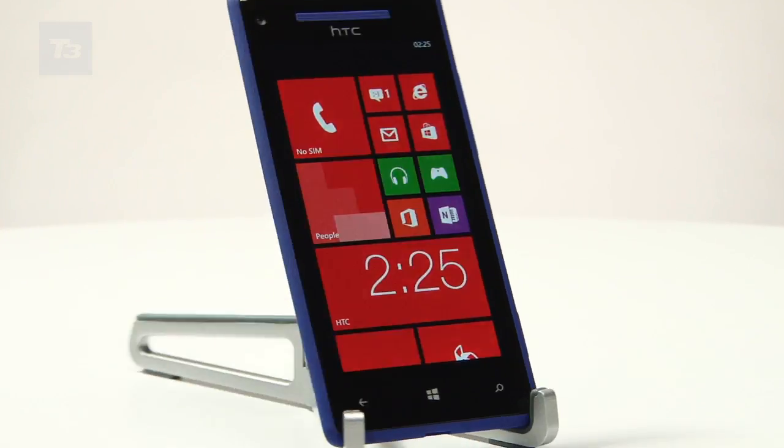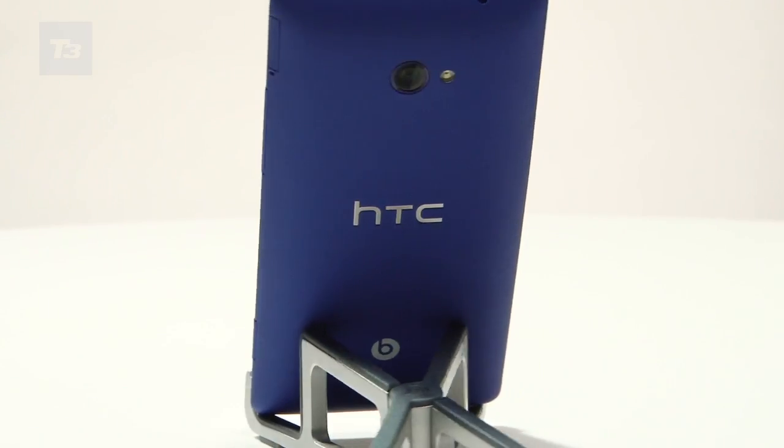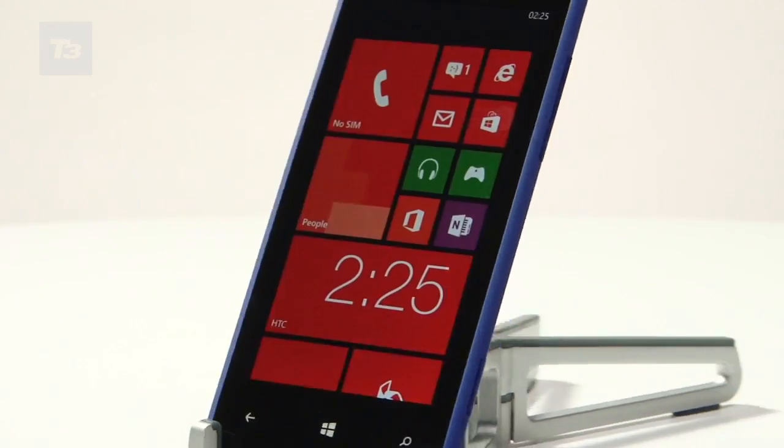For the latest Windows Phone 8 and Microsoft news, reviews, and features, keep it locked at T3.com.